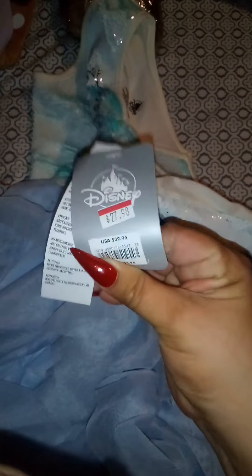Her last purchase was Uma from Descendants — the costume. She already has Evie and Mal, she needed Uma, and she's also going for the Voodoo daughter next. She got this in size 7/8 and she'll need a wig which I'll look for soon. It was originally $49.95 and she got it for $9.98.